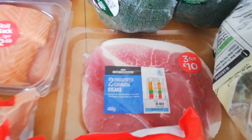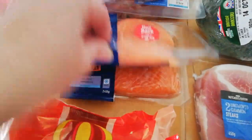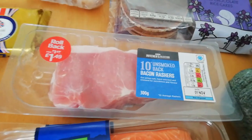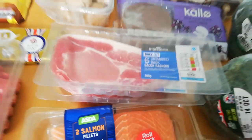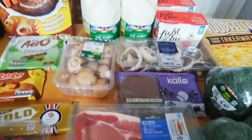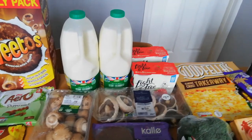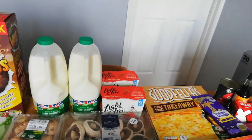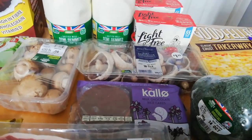I've got some gammon steaks - a bit fatty for my liking, so we'll see if I have them. I've got two lots of salmon and some bacon - that one doesn't look too bad, just a bit of fat to cut off. I've got some chestnut mushrooms, some semi-skimmed milk which you get 250ml for your Healthy Extra A, and some Light and Free yogurts which are one syn per yogurt.